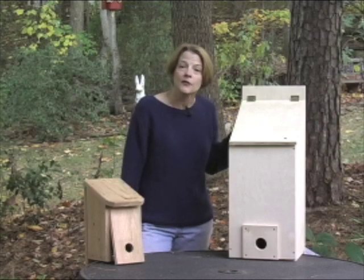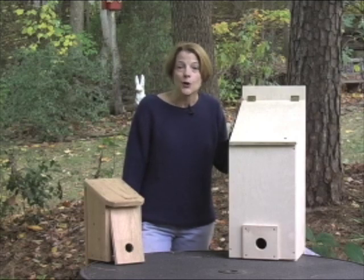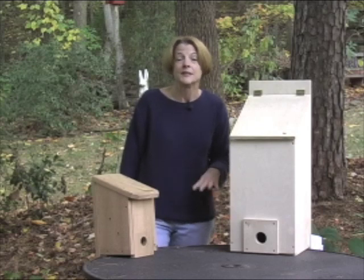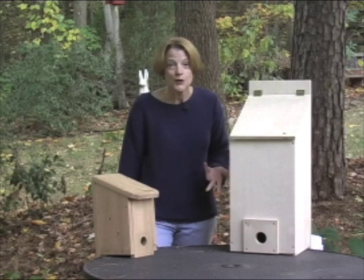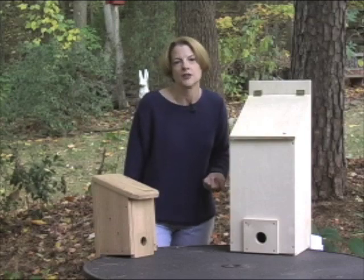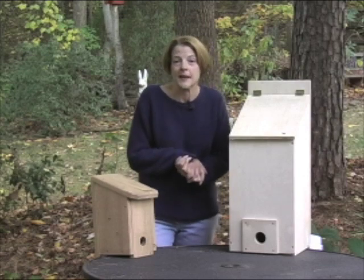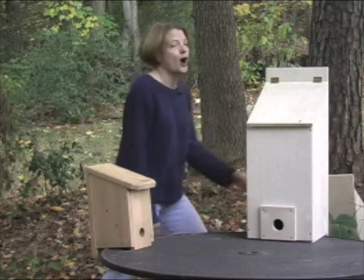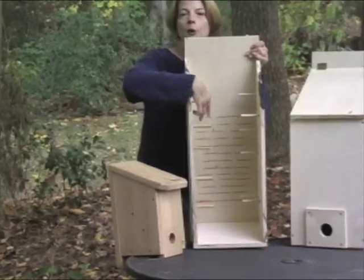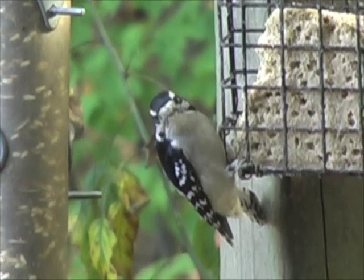Roosting boxes are designed to give shelter for a number of birds safely. They'll give them protection from weather and from predators, and keep them from hurting each other. You'll notice a couple of design elements that make them different from nesting boxes. First, the hole is on the bottom, which allows the birds to enter without piling on top of each other. There's also no ventilation on the top, which keeps the warm air from escaping. Another great design element is the perches inside for individual birds. On the back, in case of woodpeckers, it's scored so they can cling to it.